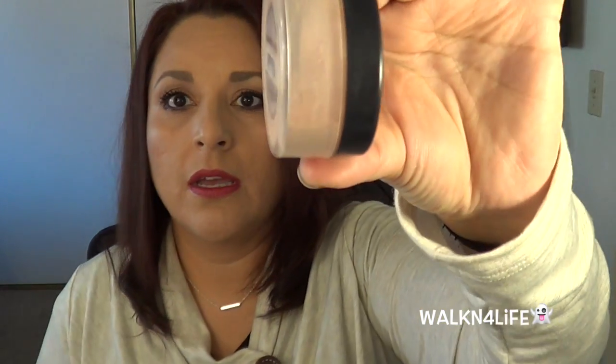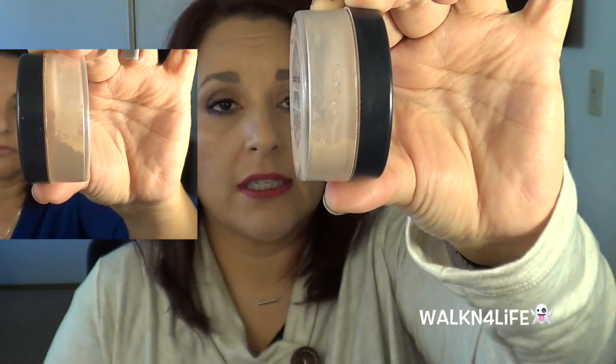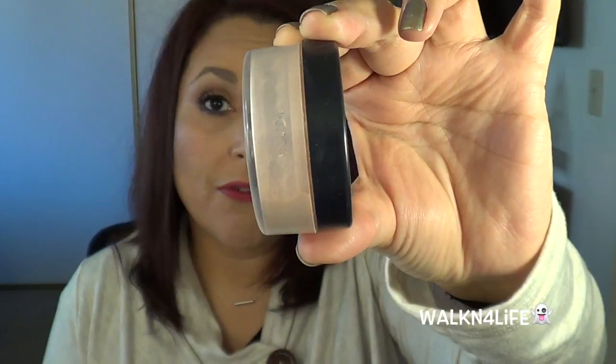The other one is my Mineral Veil from Bare Minerals. I did use this one — the powder is way down here, so I did use it. I didn't use it every single time because not all foundations needed it; with matte foundations I really didn't need powder on top. The less powder I have on my face the better for me. I did get through quite a bit of it and I'll just keep going. That one I did not complete.